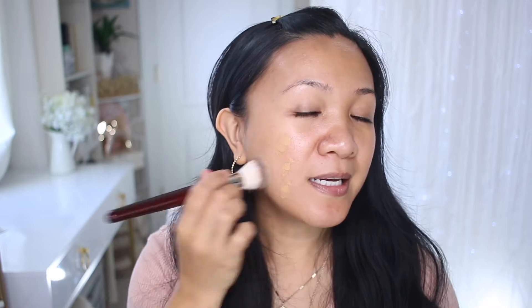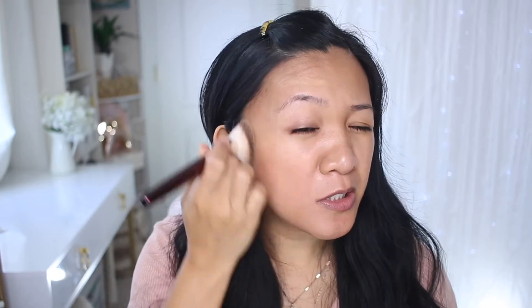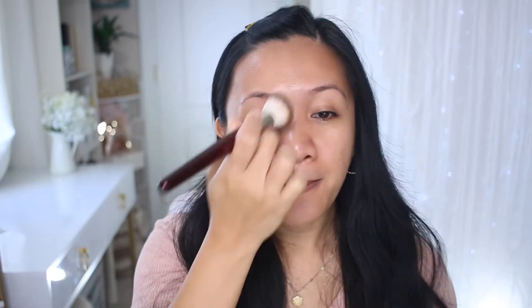I'm applying it on one side so you can see what the coverage is like compared to the bare side. The shade is pretty spot on and I didn't find that it oxidized too much on me. It says medium coverage and I agree — with this initial application you can still see my skin and a lot of my acne scarring, but the finish of the foundation is actually really beautiful on the skin.